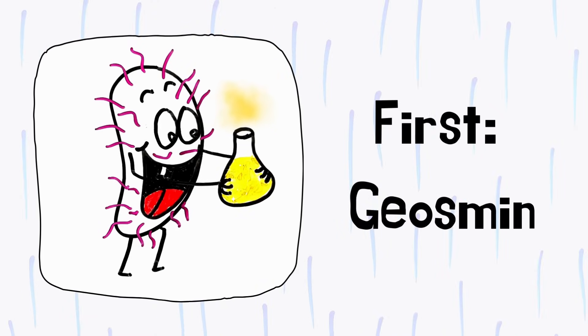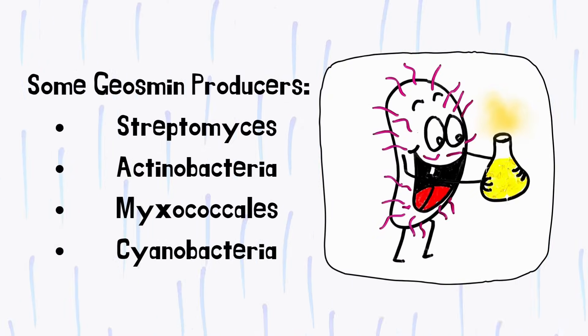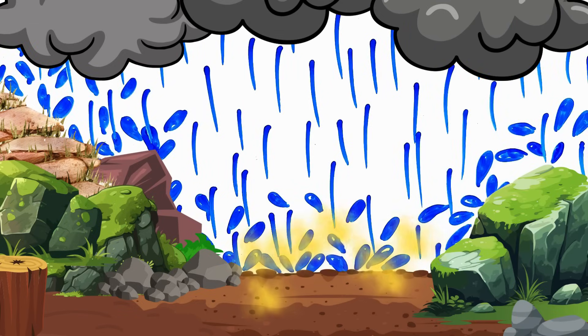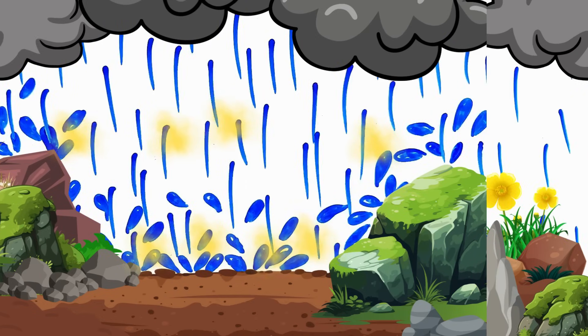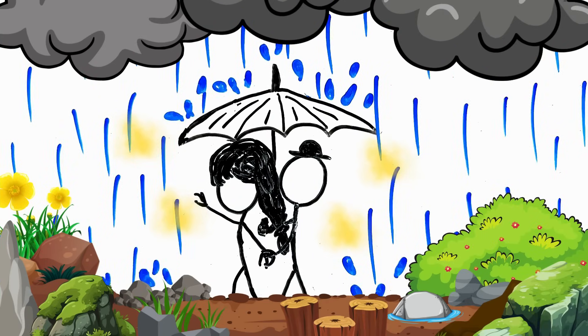First, geosmin. Geosmin is a volatile compound that is produced by a variety of soil microbes. Raindrops spread this compound into the air as they hit the soil surface. Our nose is highly sensitive to geosmin and can detect it right away.